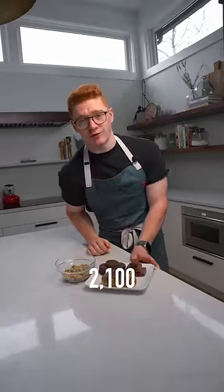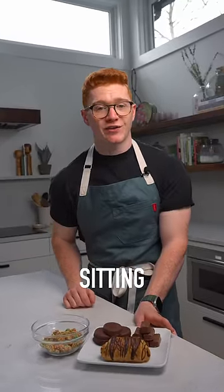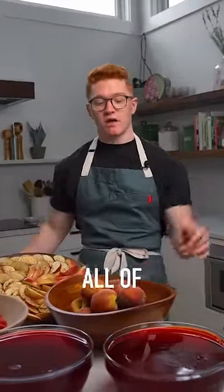All of this here has 2,100 calories. You, my friend, could finish it in one sitting and still be hungry. All of this — 2,100 calories. Good luck finishing all of it.